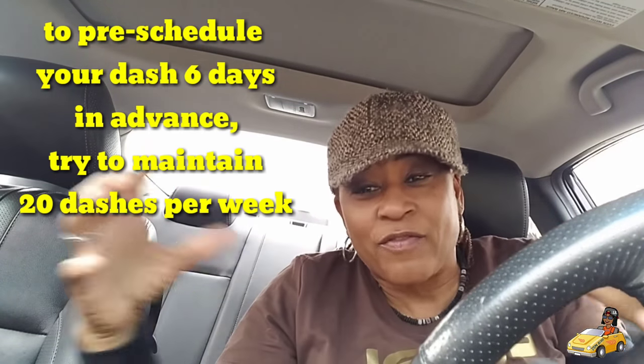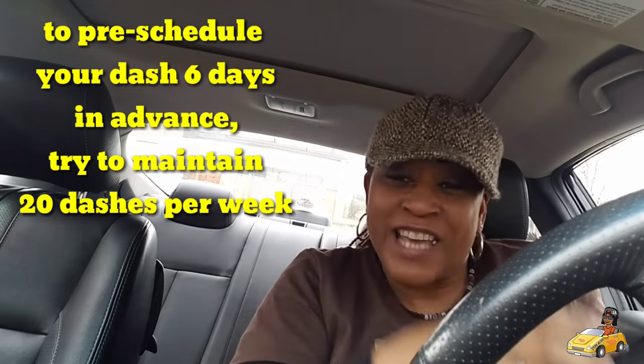Some of you are having issues because you're not able to schedule a dash. You're frustrated and you're just like, I don't want to do this no more because I can't schedule my dash. Well, you got to get your dashes up. You have to do a certain amount of dashes per week in order to schedule your dash.